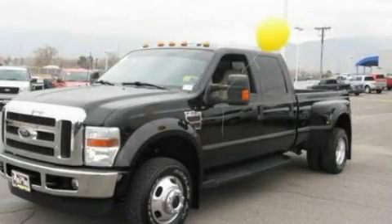This is a 2008 Ford F-350 — strong, durable, and dependable.